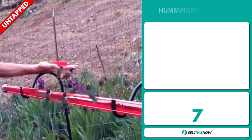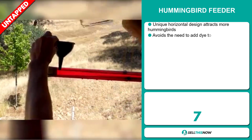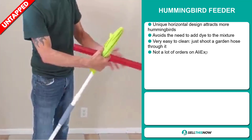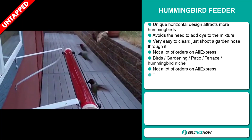Our next product is the Hummingbird Feeder. This unique horizontal design attracts more hummingbirds, and it avoids the need to add dye to the mixture. It's very easy to clean — just shoot a garden hose through it.